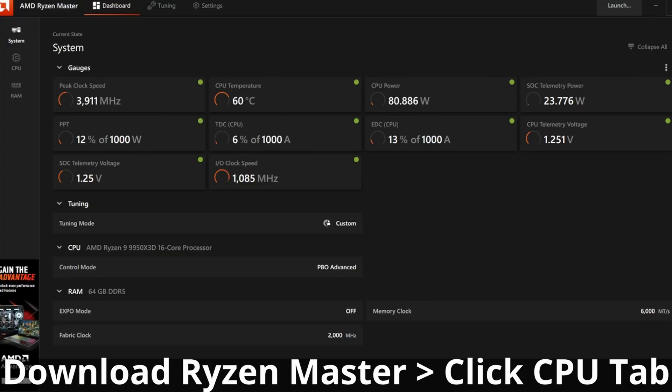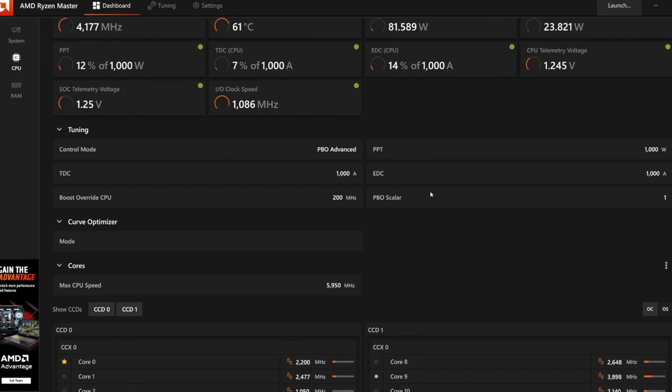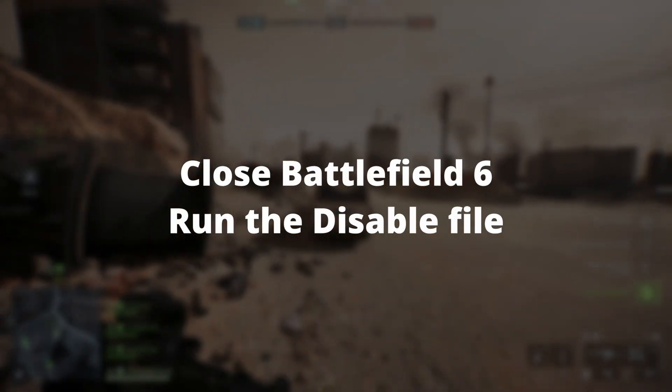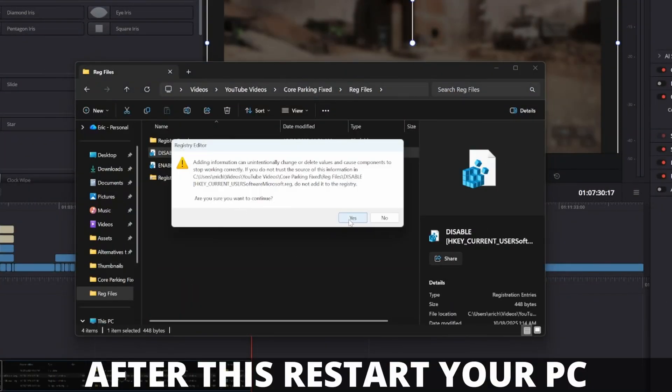If you don't know how to verify that core parking is working correctly, download Ryzen Master, click the CPU tab, scroll down, and you should see CCD0 and CCD1. Whenever you have Battlefield 6 open and you're actively in the game, if you look at your secondary monitor, you should see that CCD0 is fully active while CCD1 is either fully or mostly asleep depending on other background processes. Once you've confirmed that core parking is working in Battlefield 6, shut down the game, then run the second script that starts with 'disable' — double-click it, hit yes, let it run, and restart your PC one more time.